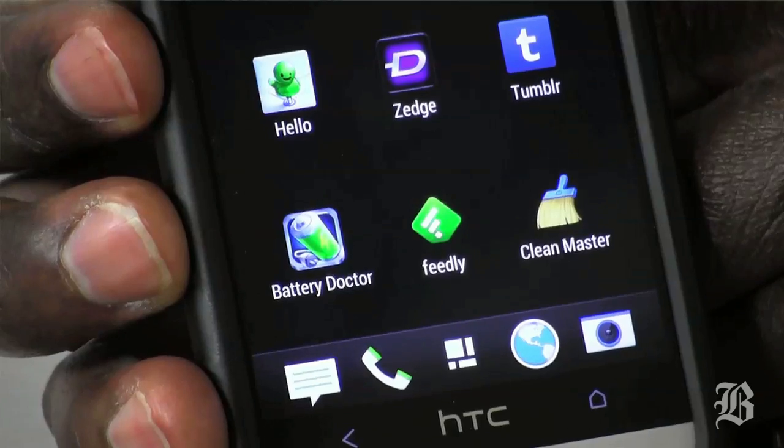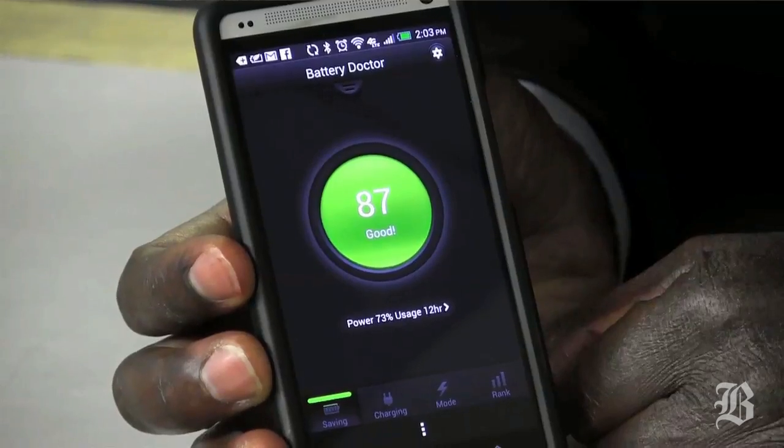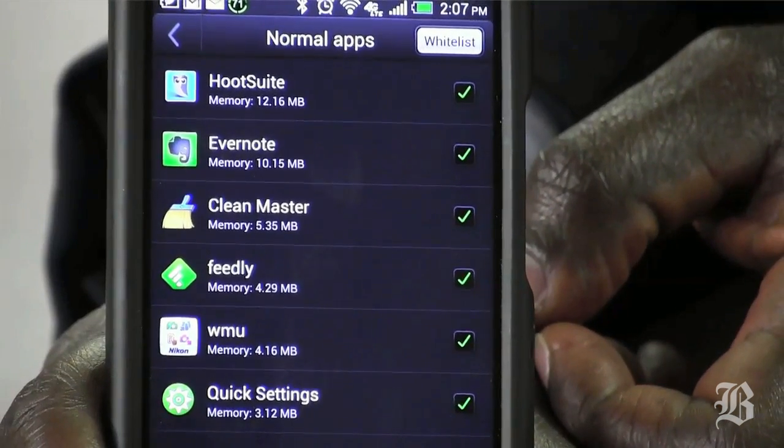Apps that help you save battery power can also help you save memory. One called Battery Doctor tries to save your battery by shutting off apps that you're not using at that moment. Another power-saving app called Quick Settings is a much simpler app, but it does much the same thing.